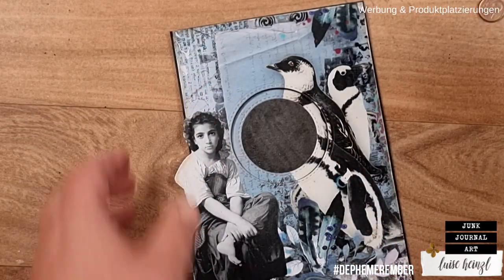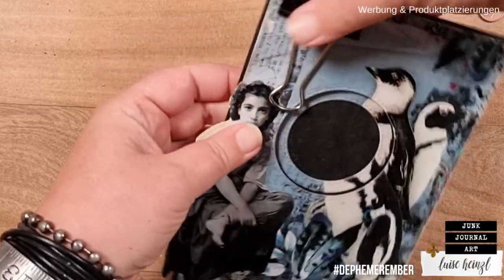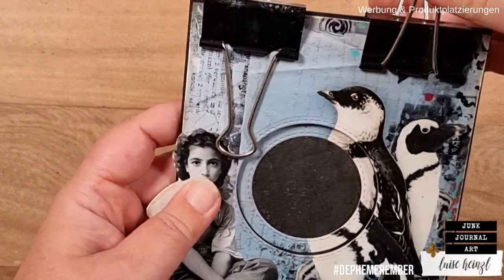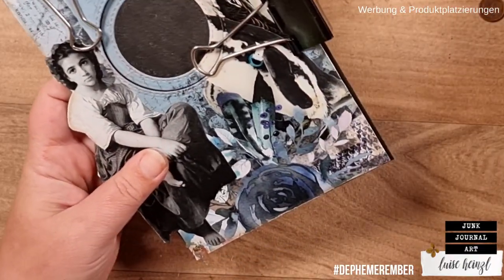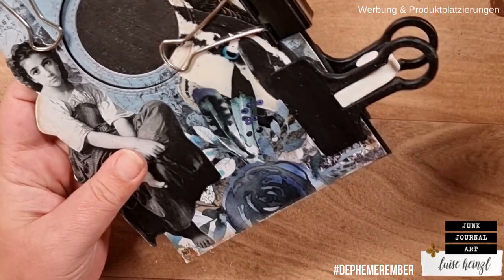I'm taking some clamps to fix this here and let it dry completely so that nothing can move anymore. And I guess this is the right moment to taste our snack from Turkey. I'm already asking myself what I'll do when Defemeremba is over and I don't have any snacks here in my craft room while projects are drying — Barbara, can you please put together another box for me for 2023?